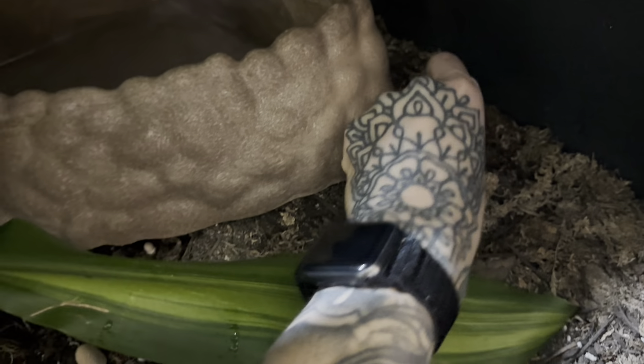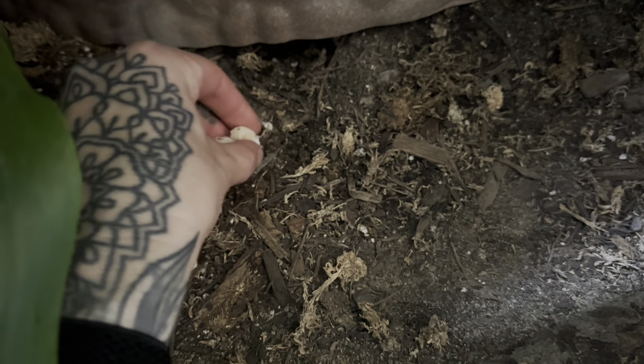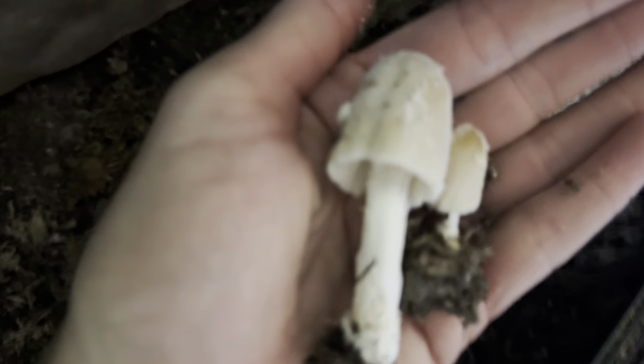That's just my preference — I know keepers that do leave them in there, but I pluck them out. Let's pluck these bad boys out. There's not a lot of them in here. Easy as pie.